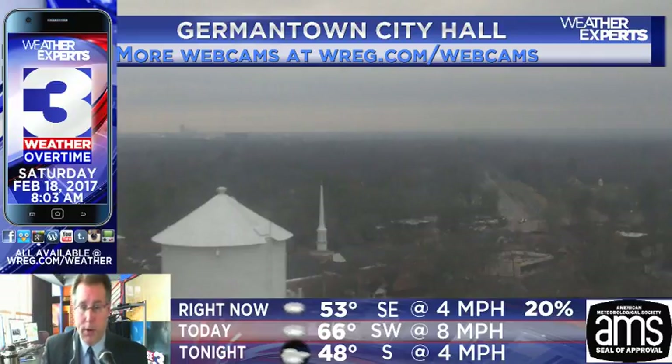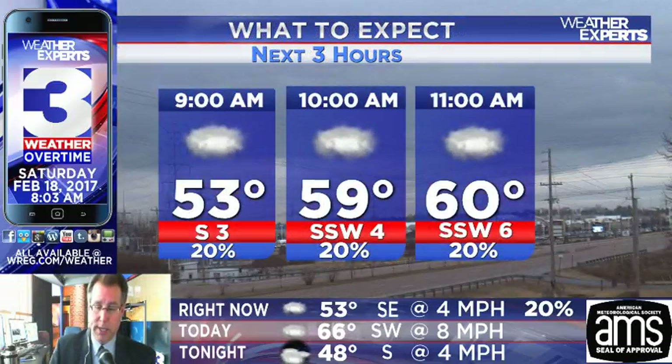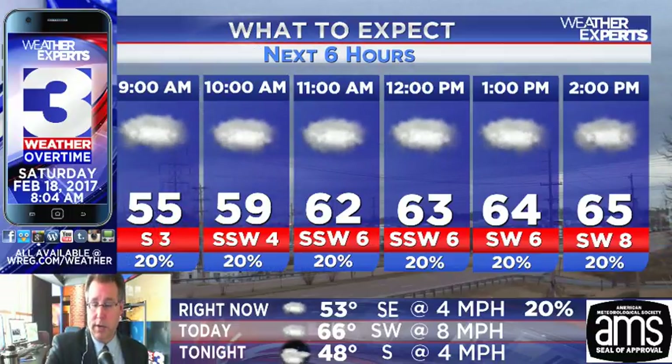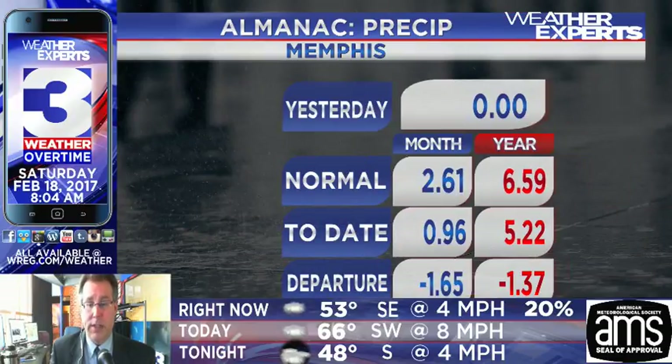Rest of the day could see cloudy skies sticking around — you can see that on the City Hall camera at Germantown. If you'd like to see more of our weather bug cameras, go to wreg.com/webcams. The camera from around Cordova, around Germantown Parkway, shows pretty cloudy conditions with light traffic this morning. Temperatures back in the mid to upper 50s to lower 60s through the rest of the morning, with about a 20% chance of showers throughout the rest of the day.